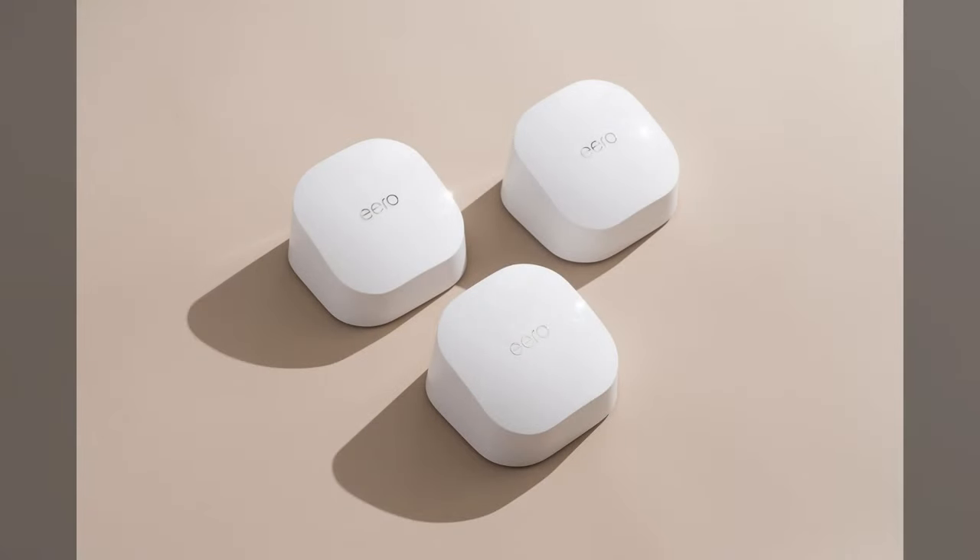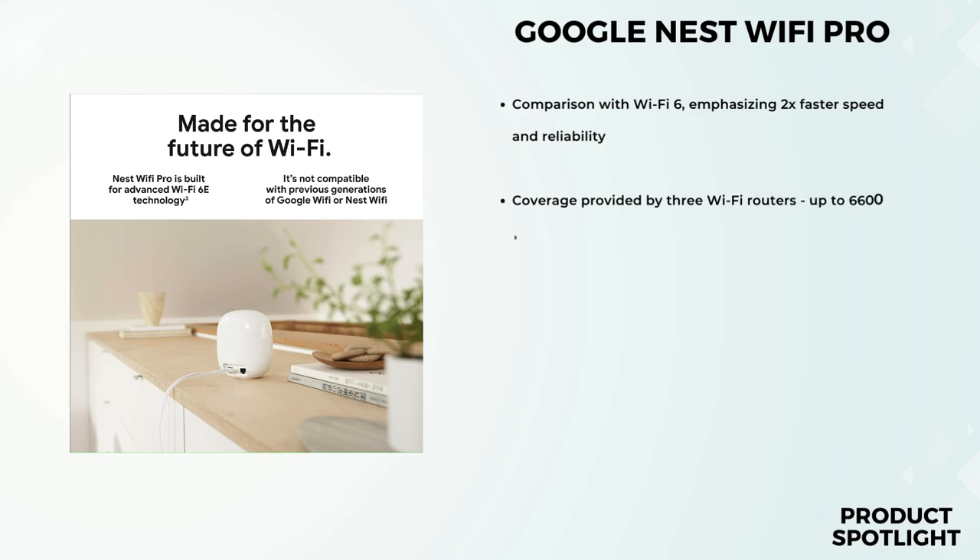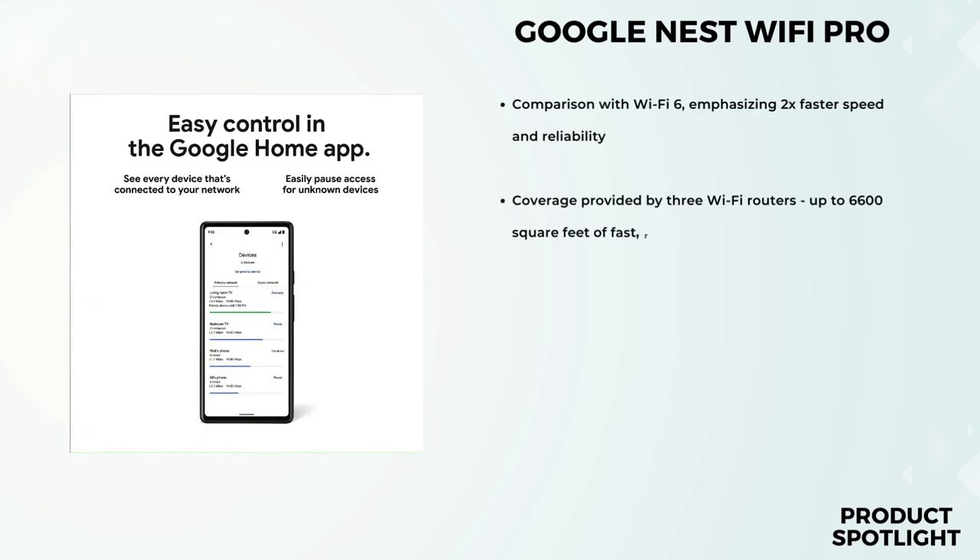Let's get started. Number 5: the Google Nest Wi-Fi Pro. If you've ever struggled with slow internet speeds or dead zones in your home, this might just be the solution you've been looking for. Stick around as we explore the features, benefits, and real-world performance of this powerful Wi-Fi system.